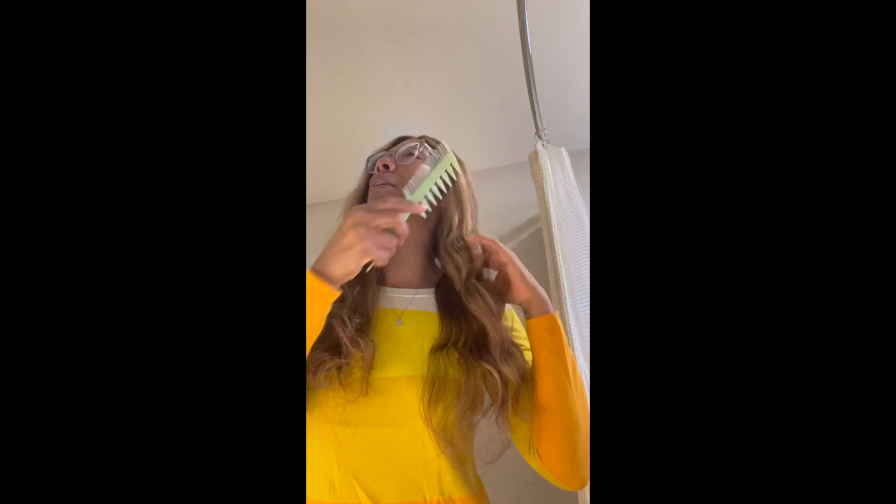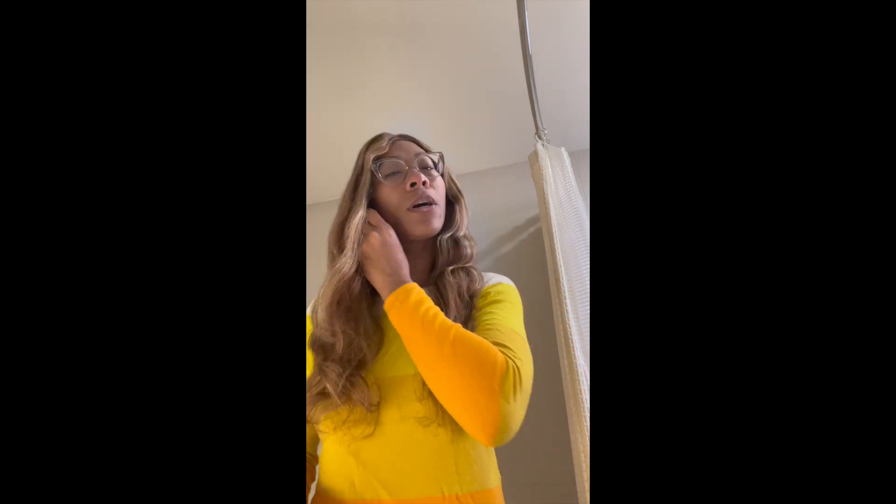Good morning! It's sunny here today so I decided to wear something bright yellow. This is an old cashmere sweater I've had for a long time, and the hair is bright yellow as well. This is a clay wig I bought about six months ago. I wore it a lot in the Caribbean a few months ago and it really served me well — it's very easy to put on.